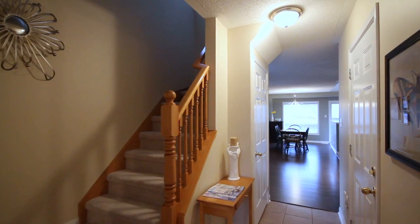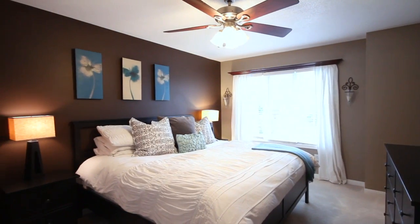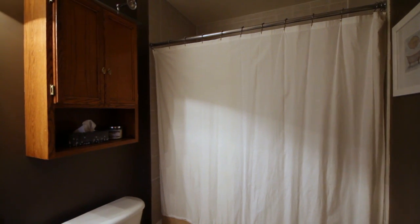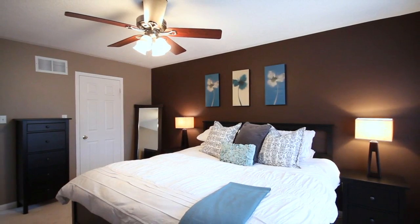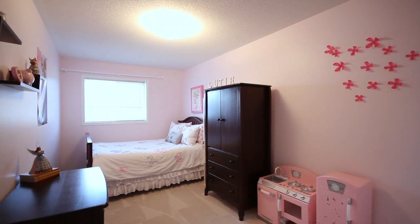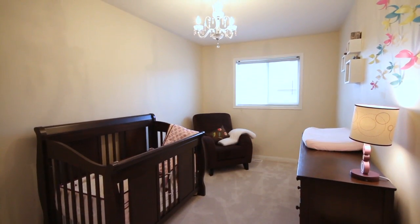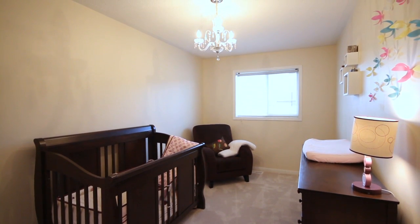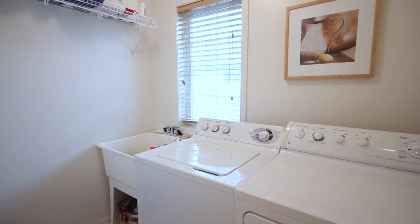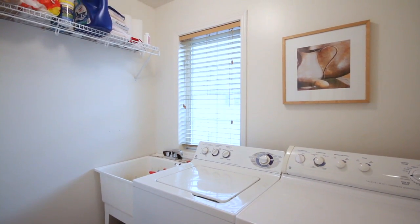As you move upstairs, you transition onto a neutral carpet flooring. The front of the house features your master retreat with his and her closets, plus a full four-piece ensuite to complete your master suite. The back of the house features two good-sized bedrooms with double closets, central light fixtures, and neutral décor colors. These two bedrooms share access to a full four-piece bath.